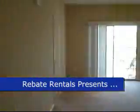RebateRentals.com presents Summer Key Condominiums. This is a three-bedroom, two-bath condominium flat.